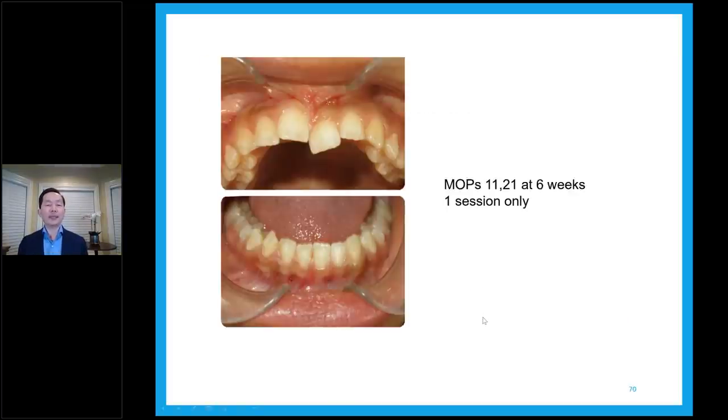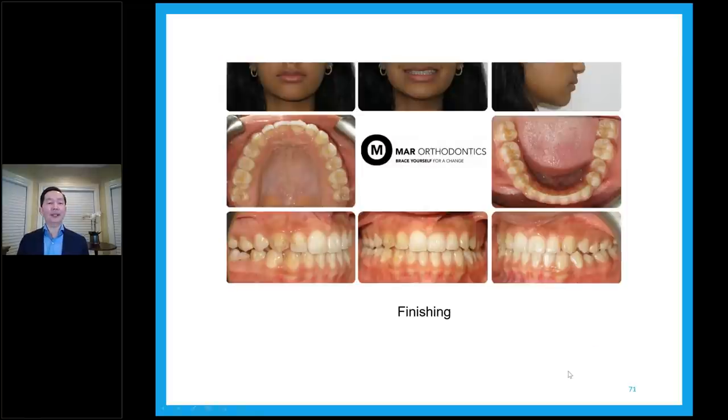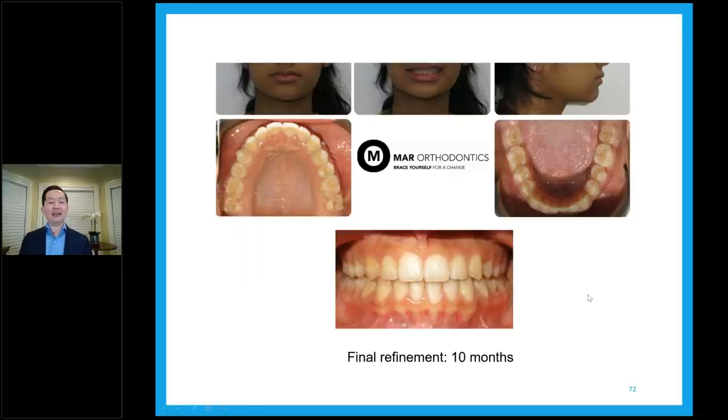Initial tray, then MOPS at six weeks — one session only. I did the front: between 2-2 on the lower and for the centrals on top. One session of MOPS and then finishing. At this stage of finishing, the midline is still off a little bit. We still need to upright the 46 molar and derotate the 35. But the general picture is looking pretty good. We also leveled the incisal edges of 1-1 and 2-1. At final refinement at 10 months, the arch looks good, alignment is good, crowding is all gone, midline is fairly good already, and she was class three before and is now class one on both sides.